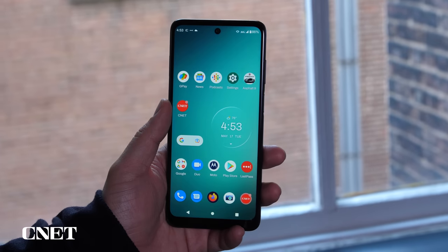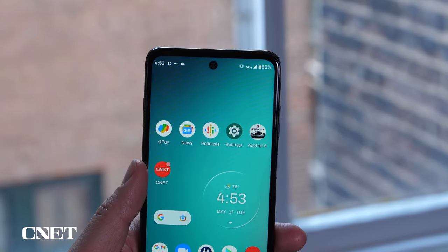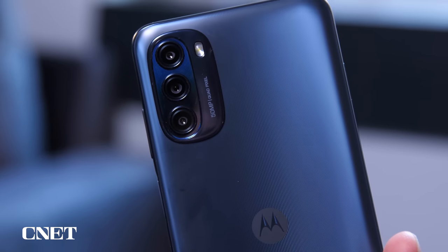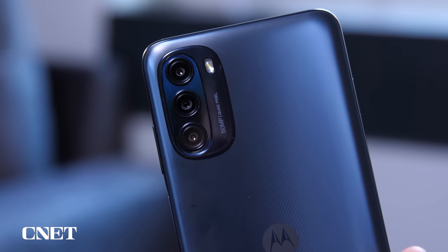All of these features could very well be everything you need in a phone, and in some cases, like the huge amount of storage, be even more than you need. But there are caveats, and they start with the camera. The Moto G 5G includes the same 50 megapixel camera as the $500 Moto G Stylus 5G, but lacks optical image stabilization.